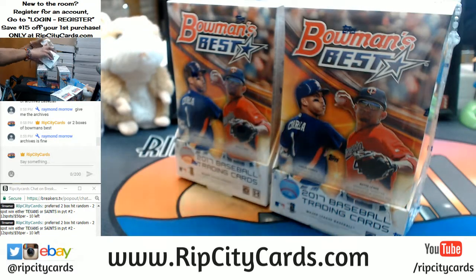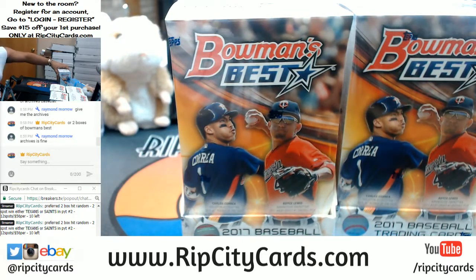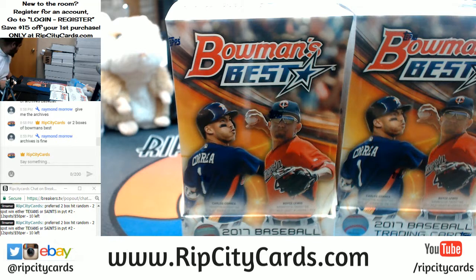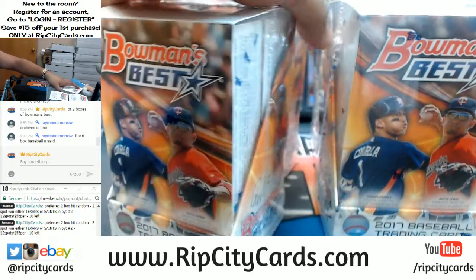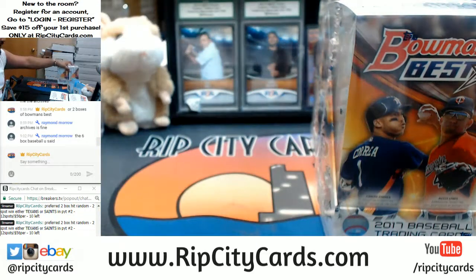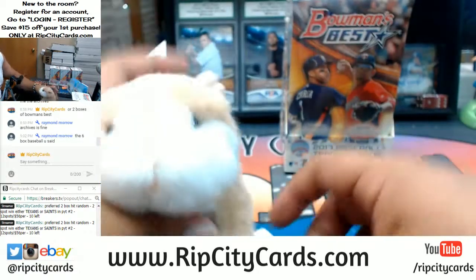I've made my decision - I'm gonna do these boxes and save the others for another time. Raymond, like I said man, I'll do that for you once I'm done with this break. Make sure you guys are watching the live stream on YouTube.